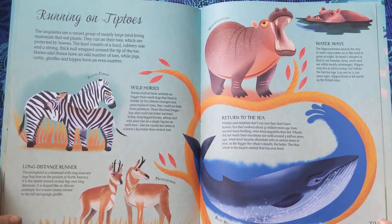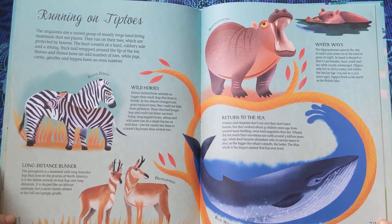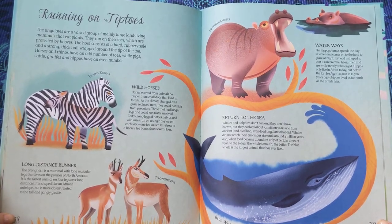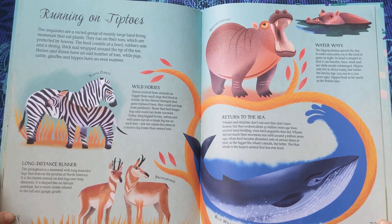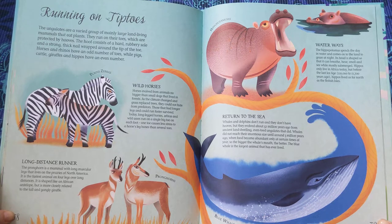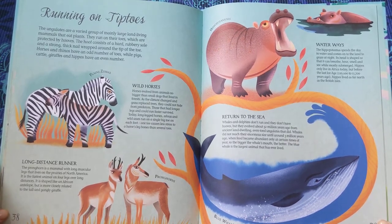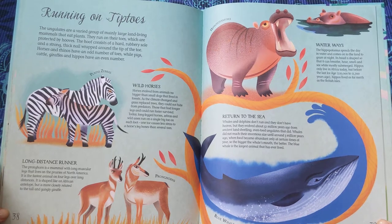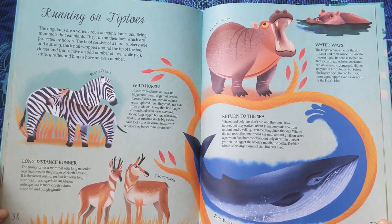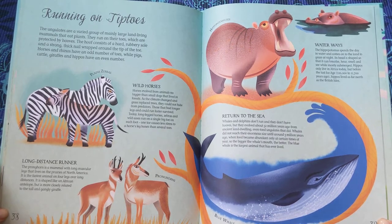Waterways. The hippopotamus spends the day in water and comes onto the land to graze at night. Its head is shaped so that it can breathe, hear, smell, and see while mostly submerged. Hippos only live in Africa today, but before the last ice age, which was 110,000 to 11,700 years ago, hippos lived as far north as the British Isles.